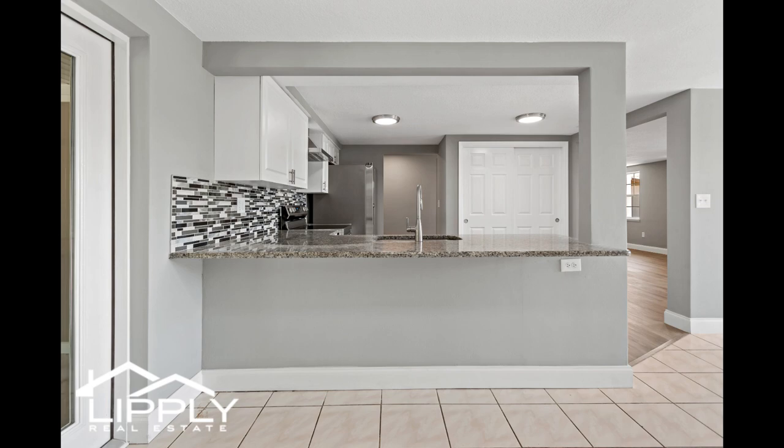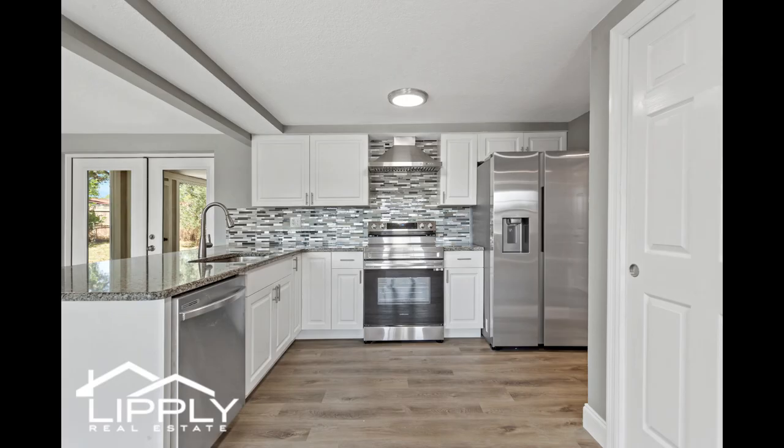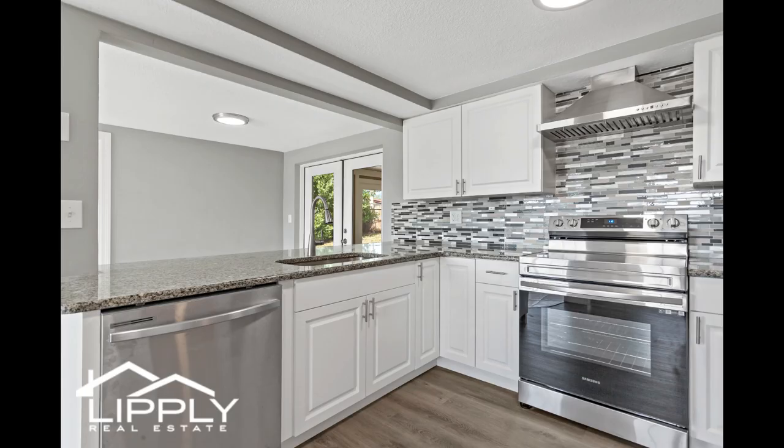The heart of this home, the kitchen, is a sight to behold with its captivating backsplash, pristine granite countertops, and a suite of brand new appliances, all accentuated by modern light fixtures.